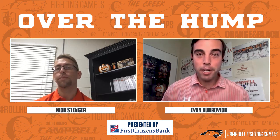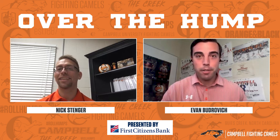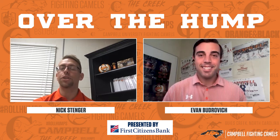Nick, we really appreciate the time. I know we've got some swag for all these teams coming up this year, and certainly January is going to be a busy month for you. Thank you so much, Evan, for having me on. I really appreciate it. Go Camels!